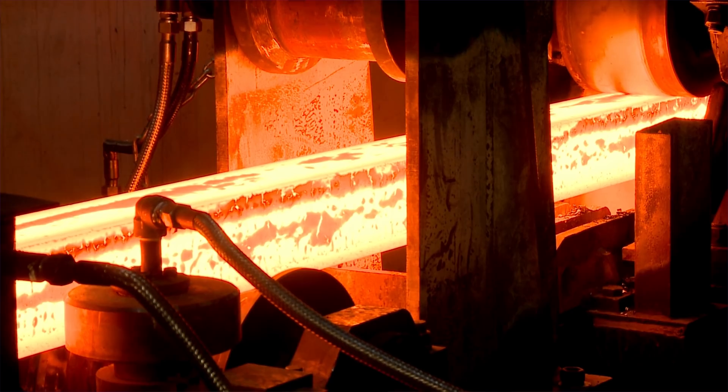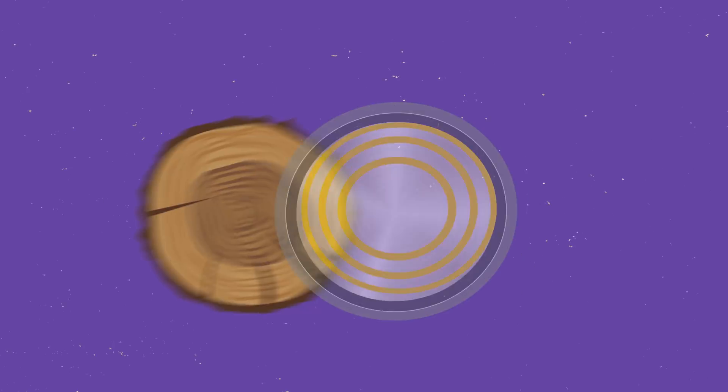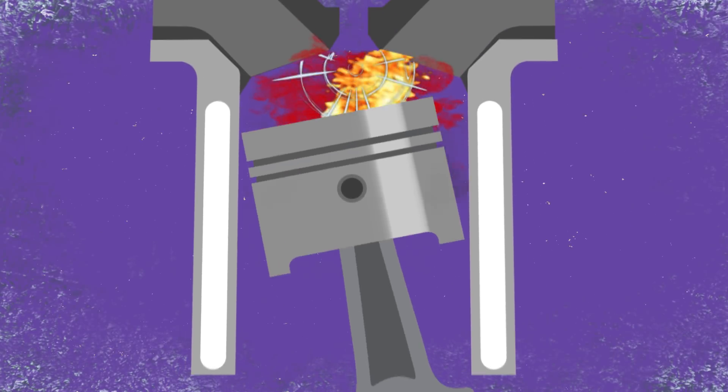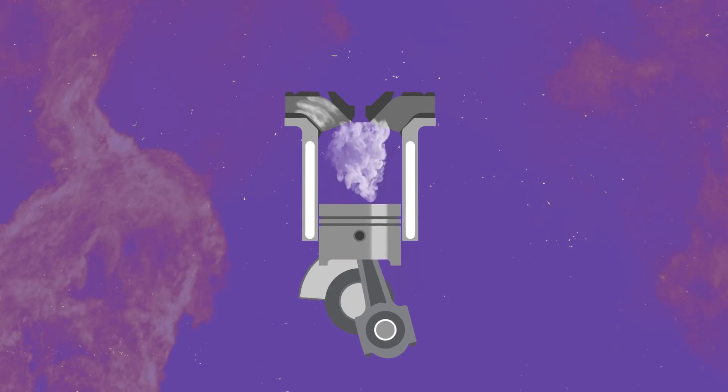Forging is slower and more expensive, but creates stronger parts. Forging takes a heated billet of metal and presses it into the desired shape. Because you're not melting the billet into a liquid, the metal maintains the grain from which the billet was formed. Much like the grain in a piece of wood, that internal layering adds toughness. Because of this, forged pistons are more ductile, which means they deform instead of breaking under stress. However, forged pistons expand and contract more under temperature changes, meaning they can be loose in the cylinders when the engine is cold. This produces what's called piston slap as they rattle around, and until the pistons warm up enough to seal properly, they simply can't contain the combustion inside the cylinders.